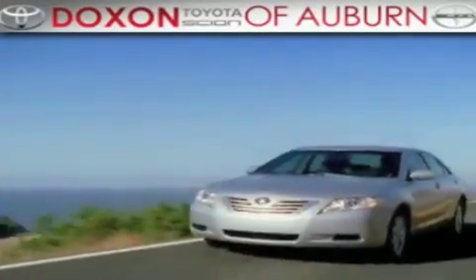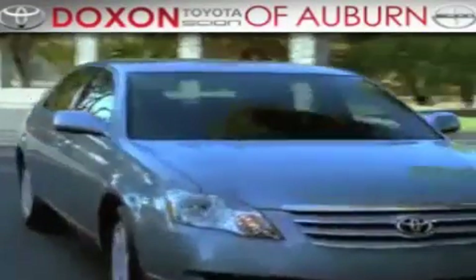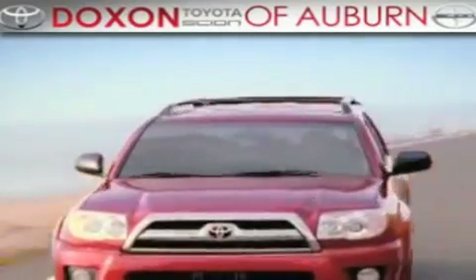Docks & Toyota of Auburn, where you save money today on every new and used Toyota since 1938.